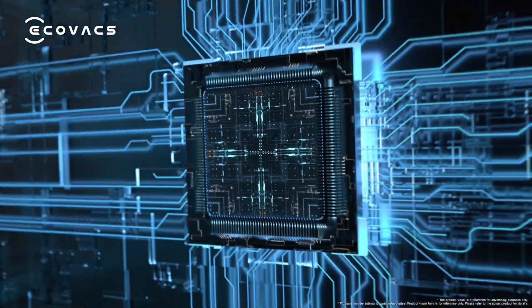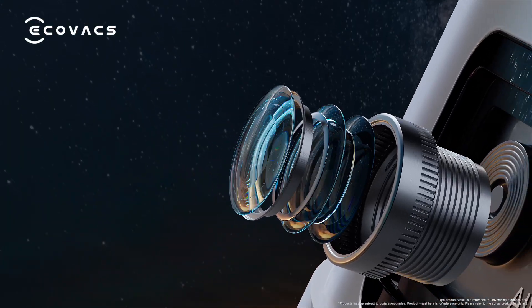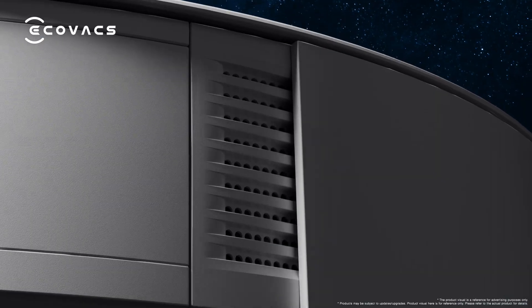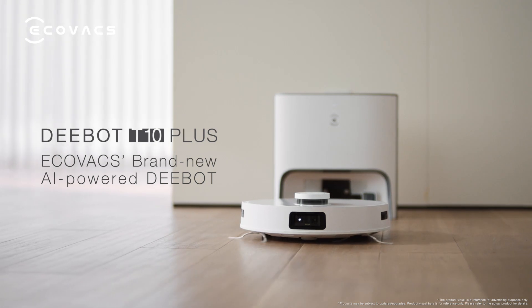The AI-powered robotic vacuum cleaner is here. Driven by advanced robotic vision. This is D-Bot T10 Plus — Ecovacs' brand new AI-powered D-Bot.